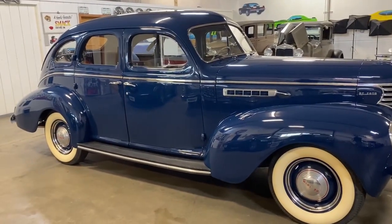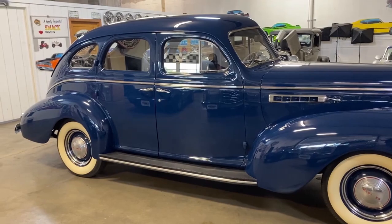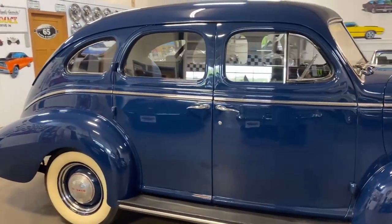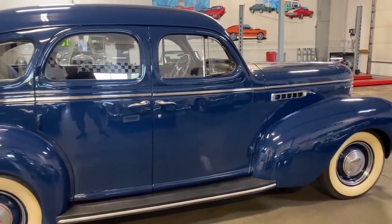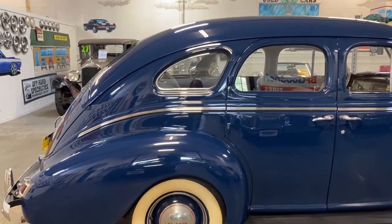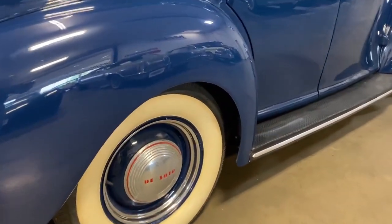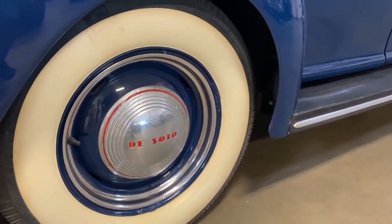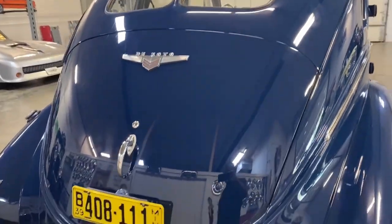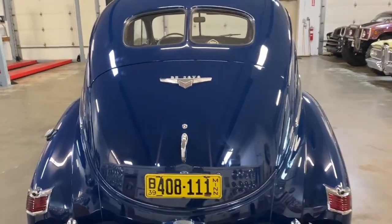The lines on this car are just amazing — it's beautiful from every angle. This is a Custom model. They did make two different models: a Deluxe, which was the entry level, and the Custom. The Custom added features such as dual taillights, dual visors, dual horns, and richer colored interiors with darker fabrics. It even has the original wheels and dog dish hubcaps with DeSoto on them. Look at those running boards — just an amazing car. This particular one has the Minnesota 1939 plate on the back; we figured we'd just leave that on there to take you back to the era.